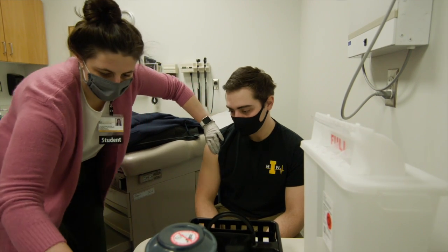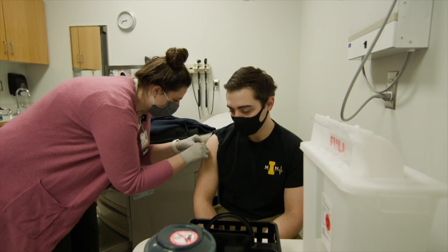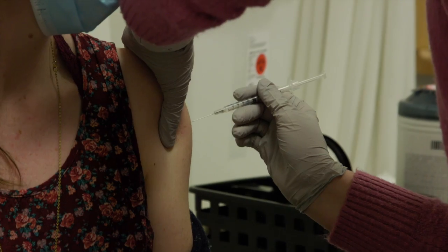They complete a 20-hour nationally accredited continuing education program that culminates in the students administering injections to each other to demonstrate their injection technique.